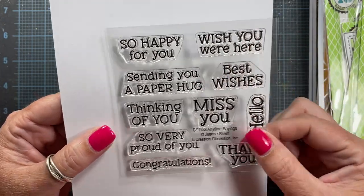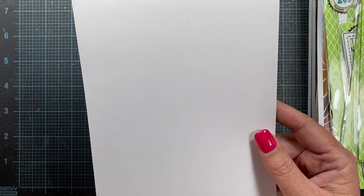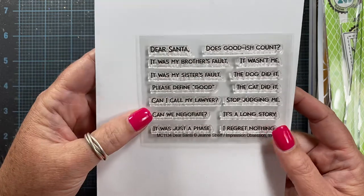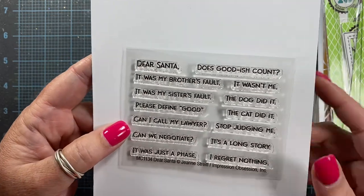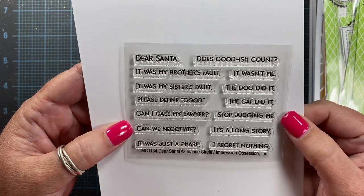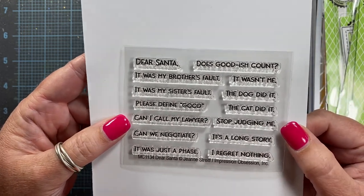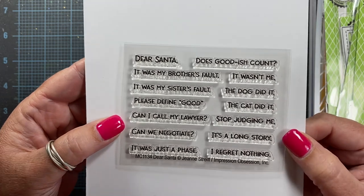Genie also has this one called Dear Santa, and it goes really well with the Santa ornament die cut. Dear Santa — Does goodish count? Please define good. The cat did it. Stop judging me.